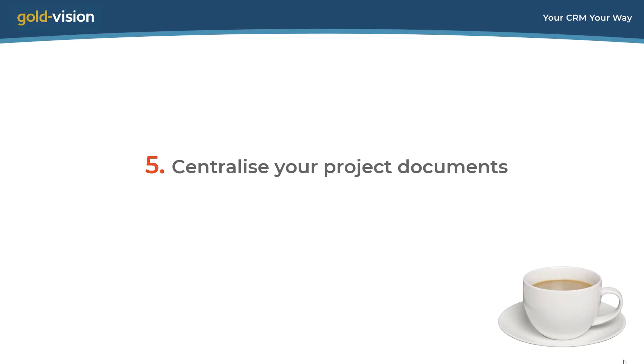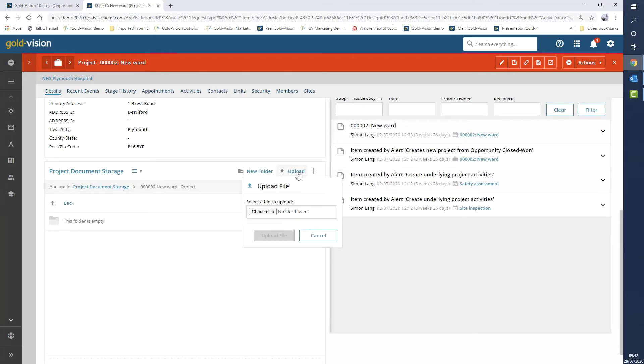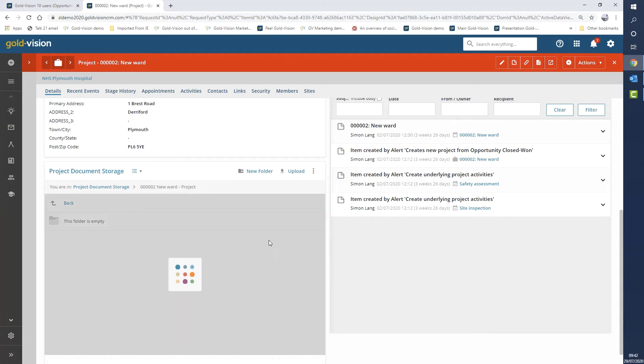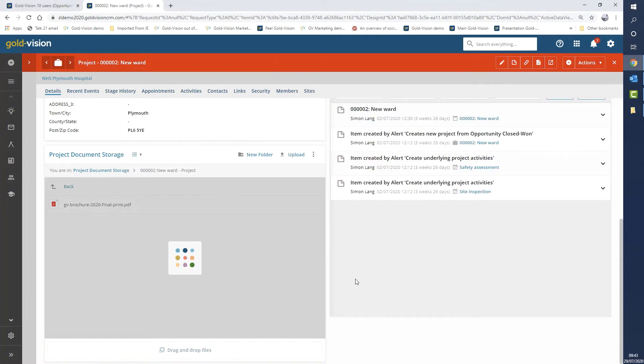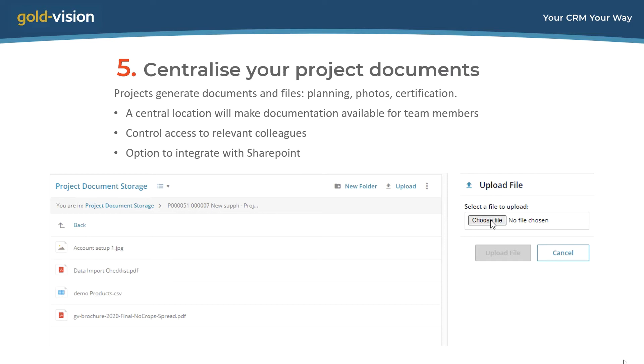Trick 5 is to have a central place to store all your project documents. The project tool includes a document storage area intended for material specific to the project — Word documents, PDFs, data, images, photographs or plans. To add material, you can browse and select a file and upload it. Alternatively, you can drag and drop from your folders. There's a notification if you're about to upload a duplicate file. The real value is as a single central point where everyone working on the project can deposit files. If you use SharePoint, Goldvision will integrate with it and use that as the storage location instead.